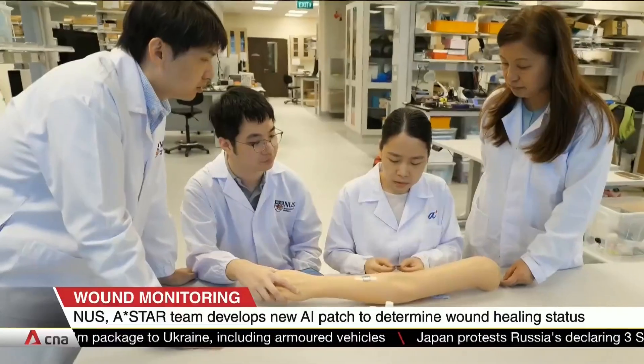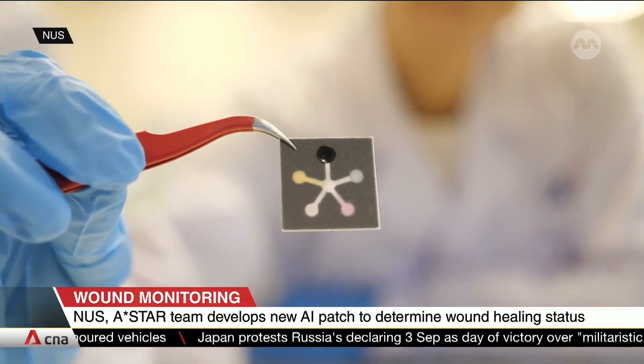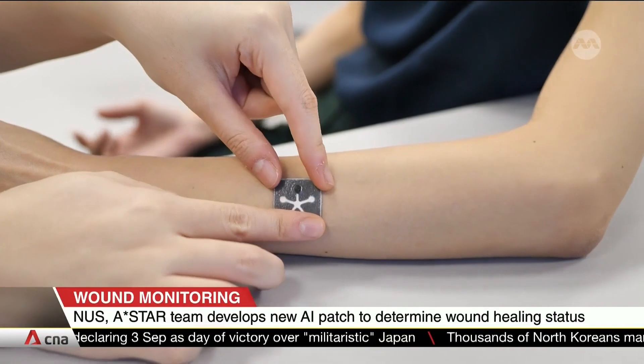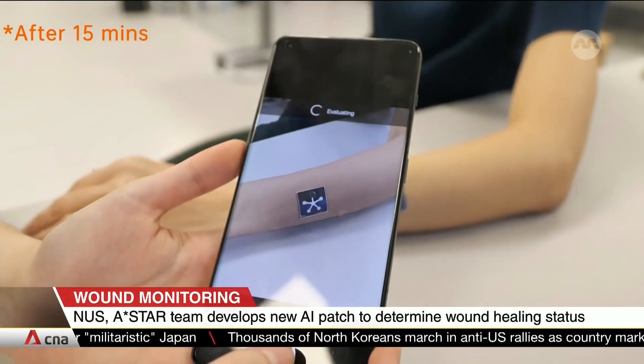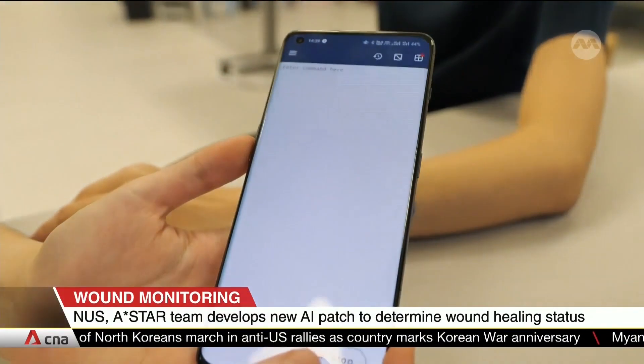A skin patch that uses sensors and AI to check on how well wounds are healing has been developed by a joint NUS and ASTAR research team. The sensor patch is called PETALS, and it looks like a five-petaled flower. Each petal is a sensing region that tracks different biomarkers like temperature and pH. The center opening collects fluid from the wound and distributes it to these sensors.